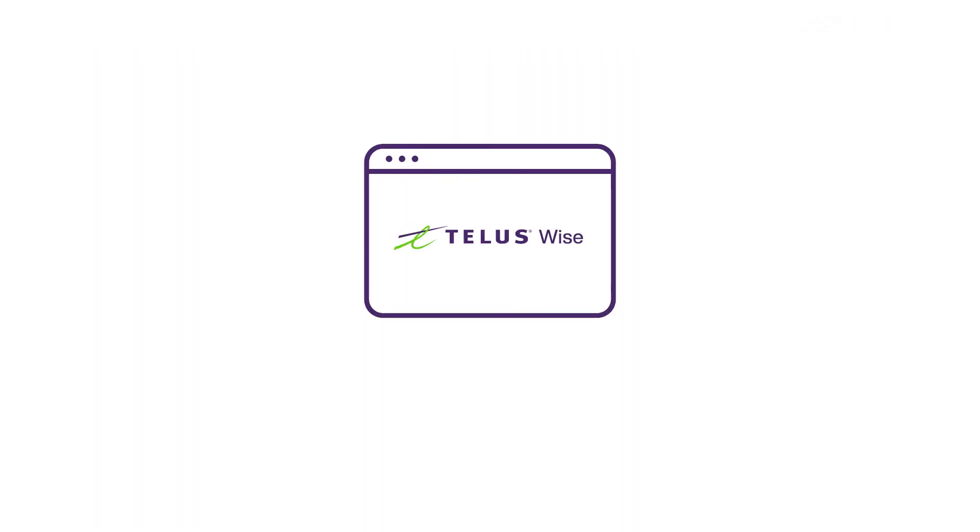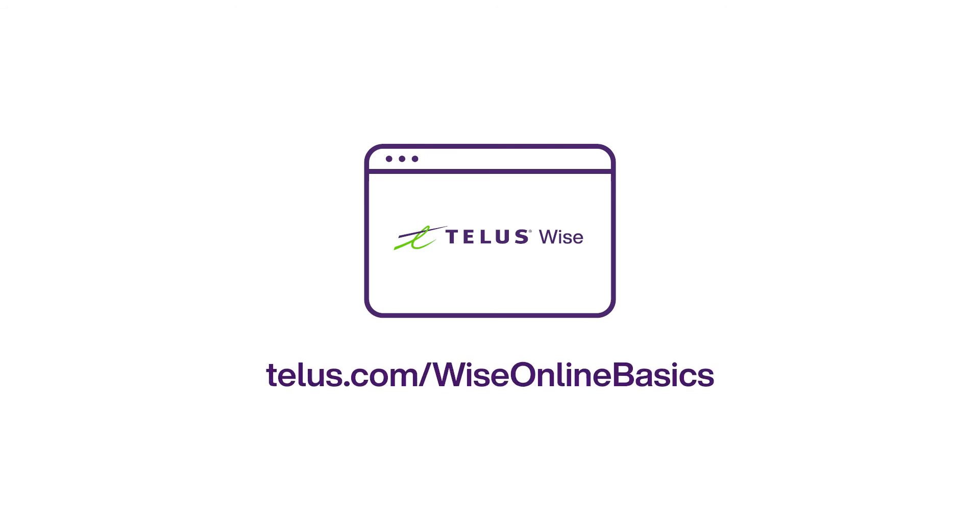For more information on Online Basics, check out the other videos in the series. Visit our website at telus.com/wiseonlinebasics.